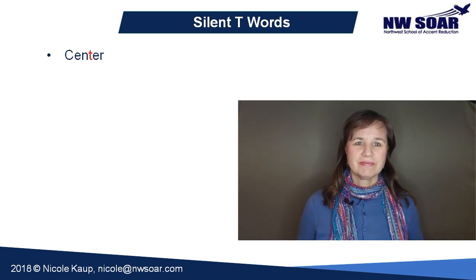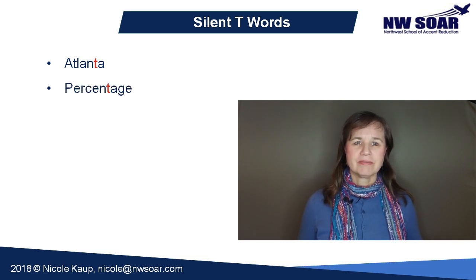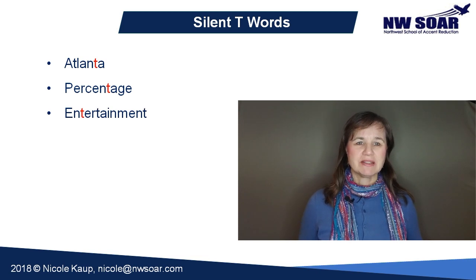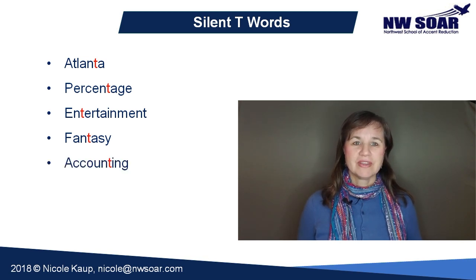Center. International. Interview. Internet. Printer. Twenty. Winner. Atlanta. Percentage. Entertainment. Fantasy. Accounting. Identification.